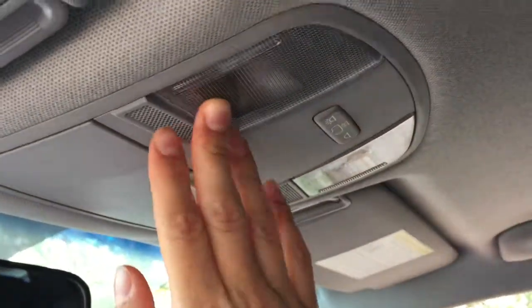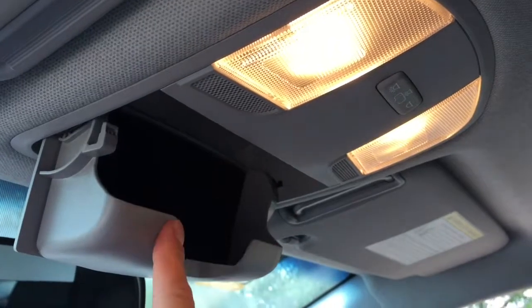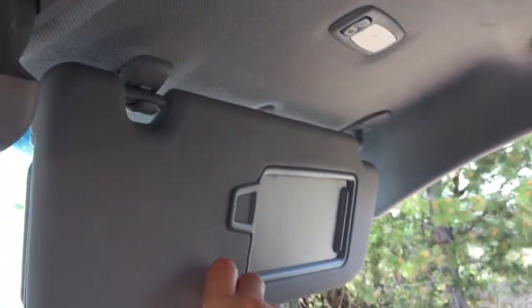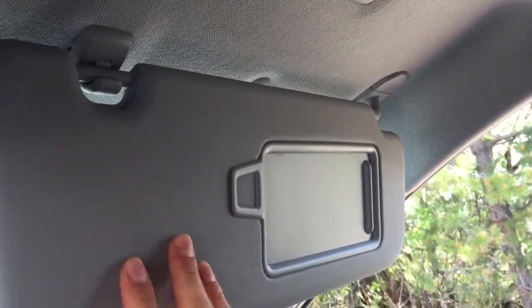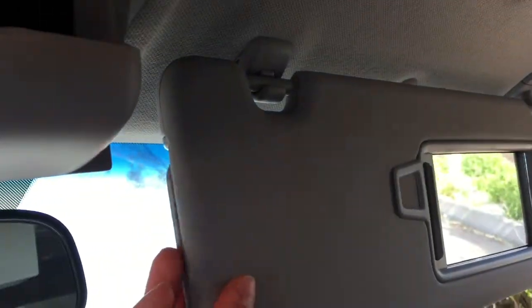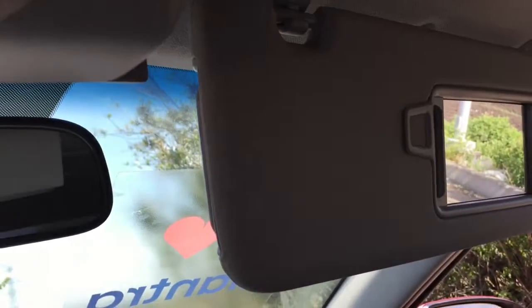Having a look up top, we have our push interior lights and a handy sunglasses holder. On the visors, we have a lovely mirror as well as a light. It does have the extender to increase the sun coverage for you while you're driving — this is on both the driver and the passenger visors.